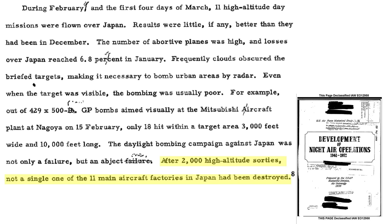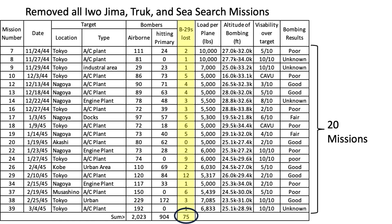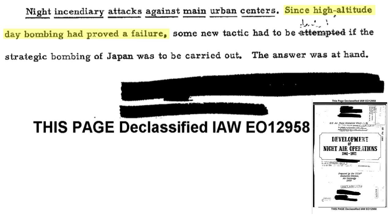After 2,000 bombing sorties, none of the 11 aircraft plants targeted were destroyed, yet Bomber Command paid the price of losing 75 B-29s during these missions. It was clear the high-altitude daylight bombing campaign was a failure and a new approach to bombing was required.